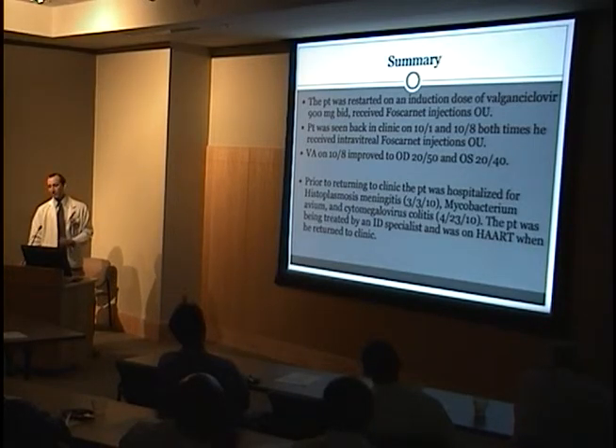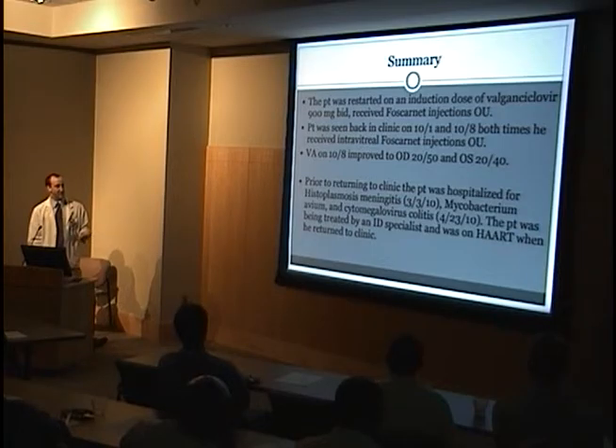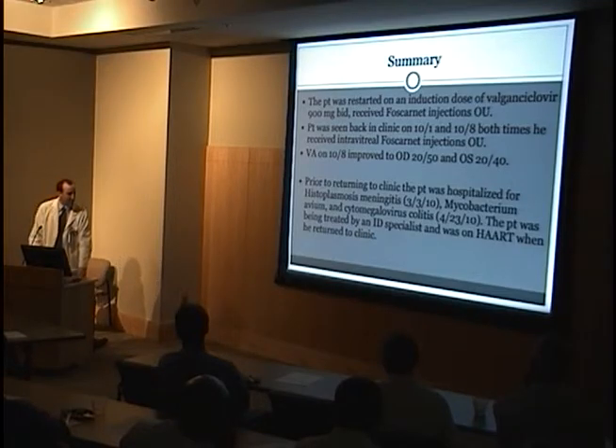We restarted him on therapy. He received bilateral injections of Foscarnet and was started on Valcyte, instructed to follow up the next day and then weekly. We started to see visual improvement. We managed to get records of where this guy had been for the last year — the whole reason this happened is he was off his medications. When he stopped his meds, he was hospitalized. He had another case of histoplasmosis meningitis, then CMV colitis. But at least currently, he's following up with his ID doctor and reporting to clinic.